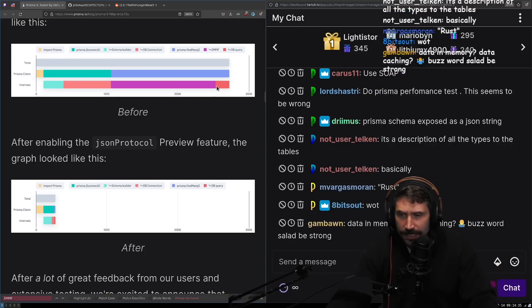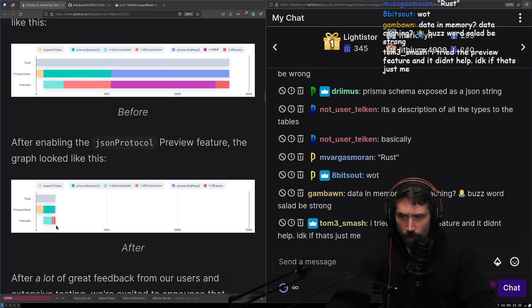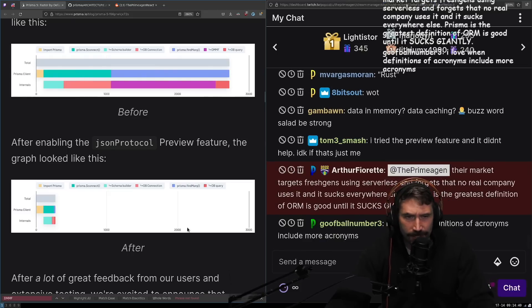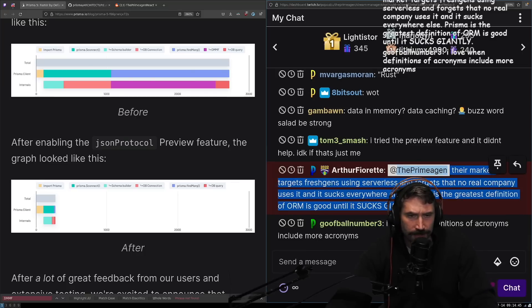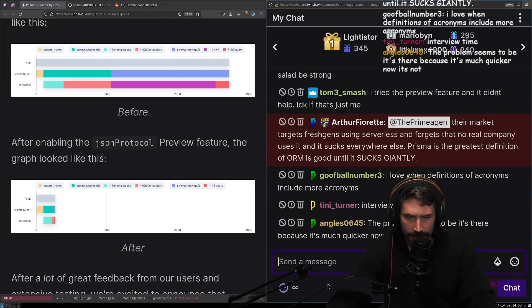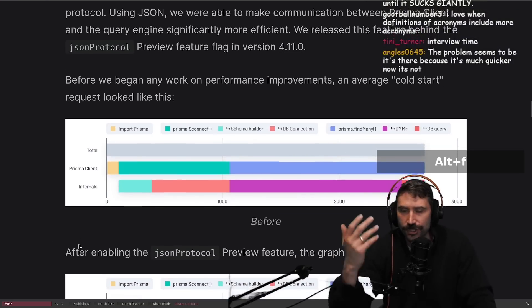I'm very confused why the query gets smaller and how Connect got so much smaller. Obviously it's much quicker now, I just wanted to know why. I'm just super confused - how big was this other client? Because that's a one-time cost.